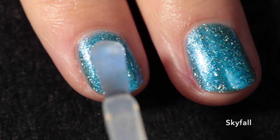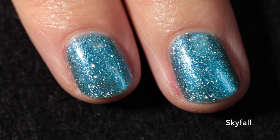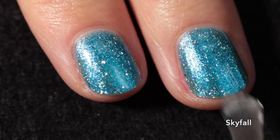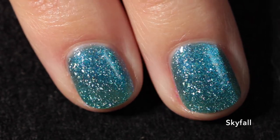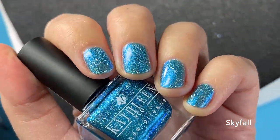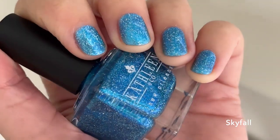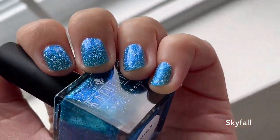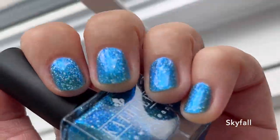I'll recommend a glossy top coat for this one to make it as glossy and sparkly as possible. I built this up in three thin coats, so if you go thin you'll need three. The glowy blue shimmer pretty much matches the base color, which creates this wonderful depth to the polish. I don't have a lot of blues exactly like this — it's a really nice oceanic polish.